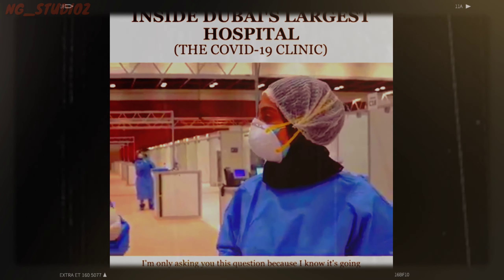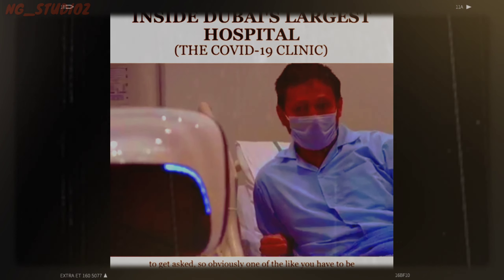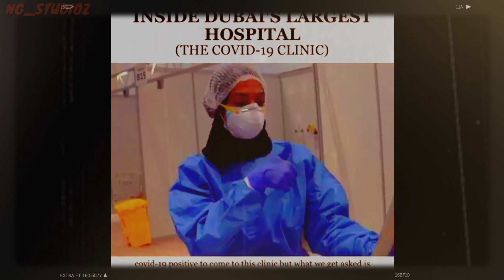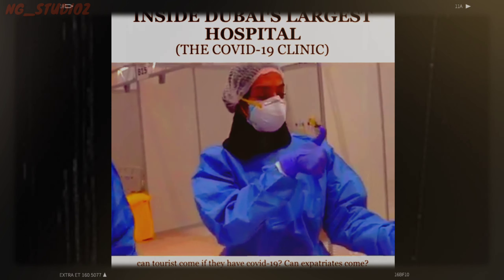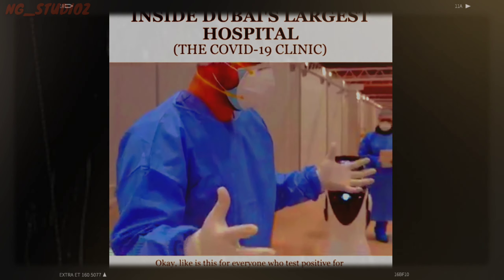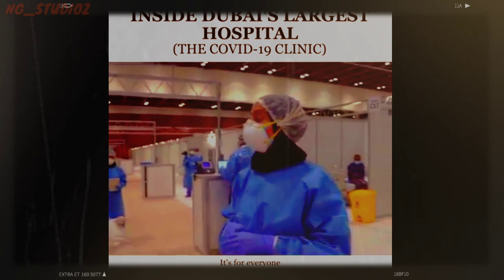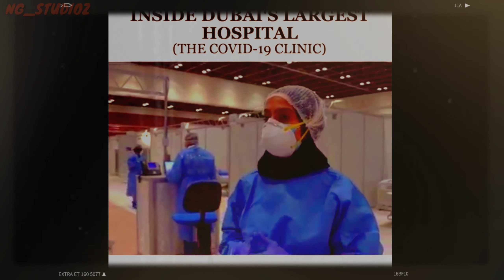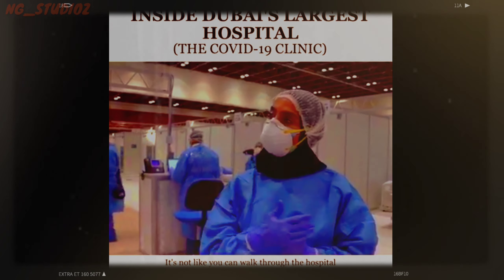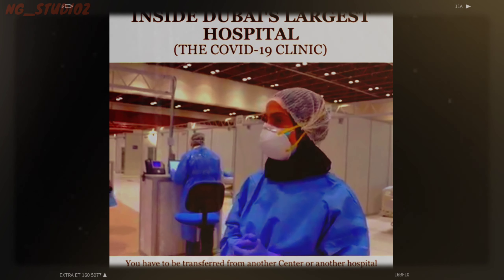You have to be COVID-19 positive to come to this clinic — but can tourists come if they have COVID-19? Can expatriates come? Is this for everyone who tests positive for COVID-19? Do they have access to this field clinic? Yes, it's for everyone. We don't discriminate. But when we talk about access, it's not like you can walk through the hospital — you have to be transferred from another center or another hospital.